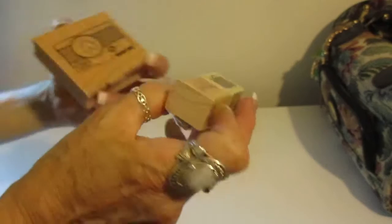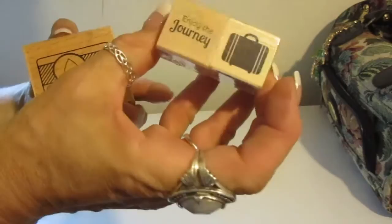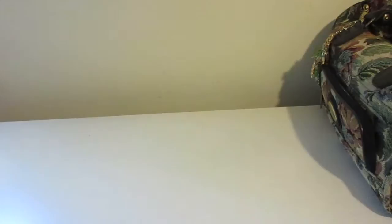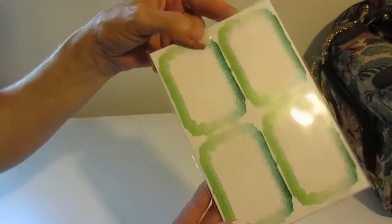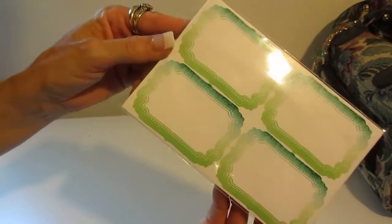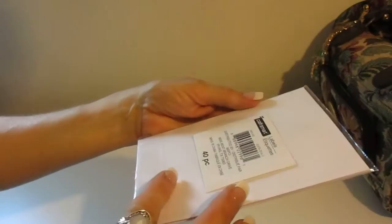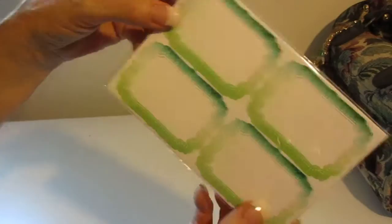I picked up a couple of stamps — there's a camera and there's one that says 'Enjoy the Journey' with a suitcase. I got both of those from Michael's. I also got some little stick-on labels from Michael's. I thought they'd be cute for journal spots and they kind of match my notebook pretty well. They were just a couple of bucks — 40 pieces, which is pretty good.